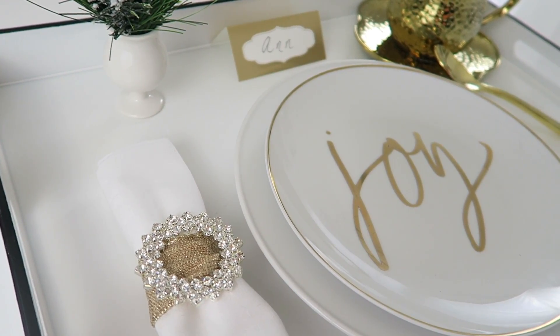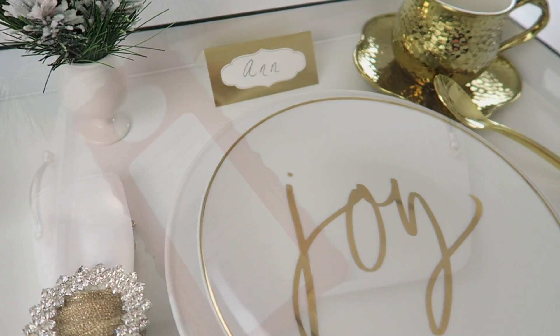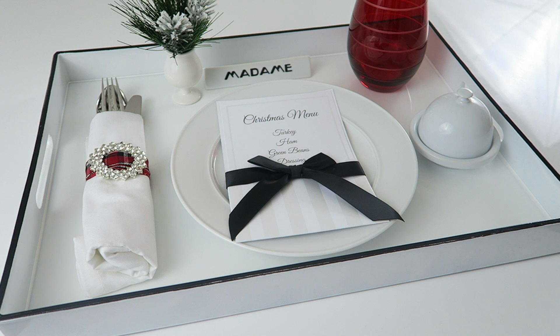A few years ago I did a tutorial on how to make dollar store trays using pans, and they are so cute and so easy to do. I'll link that video below — I hope you find it helpful.